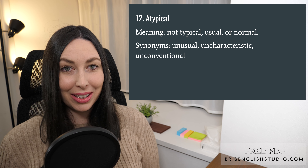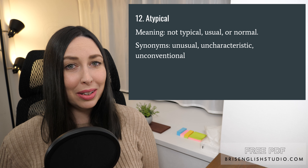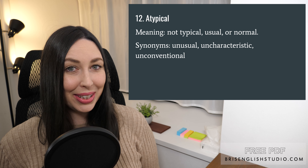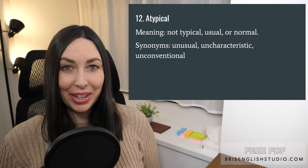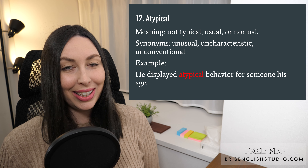Number twelve: atypical. Atypical means not typical, usual, or normal. Synonyms include unusual, uncharacteristic, and unconventional. He displayed atypical behavior for someone his age.